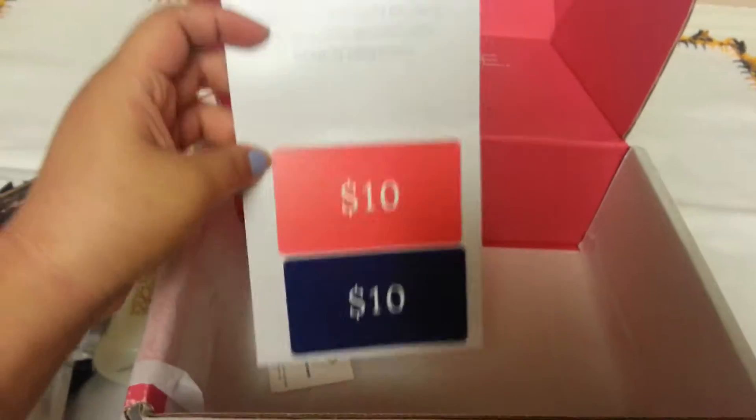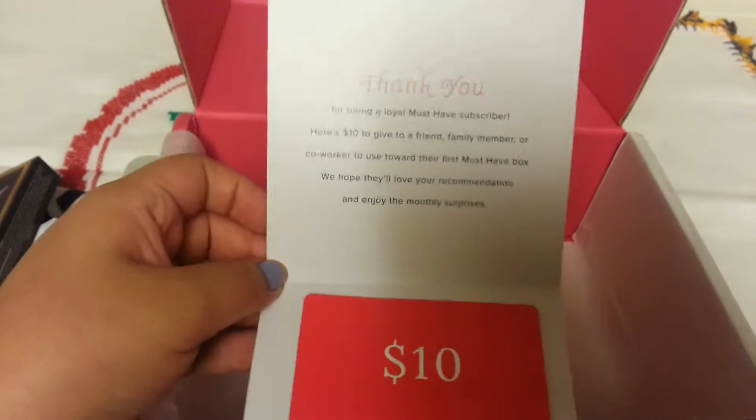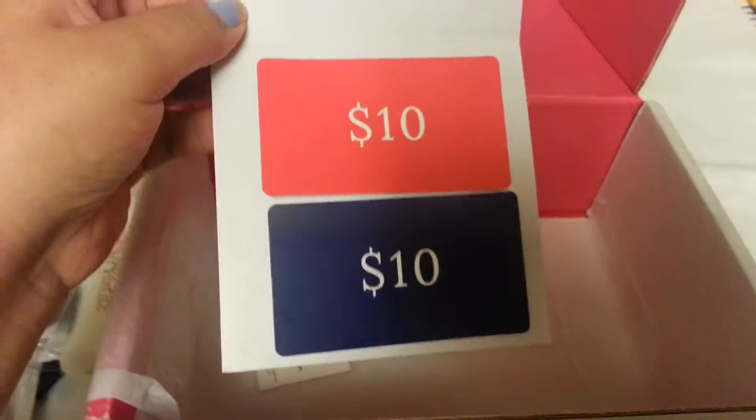The final thing is these two $10 coupons for new subscribers. So if you're interested in subscribing, let me know.